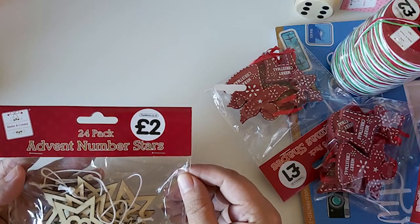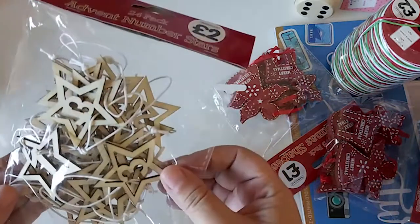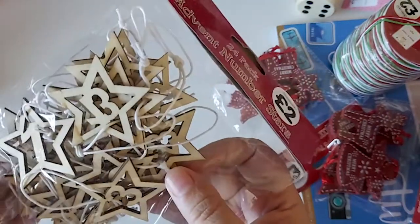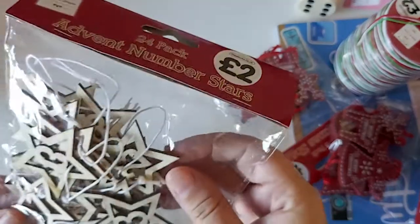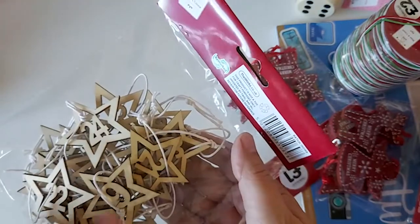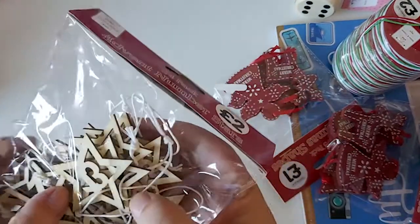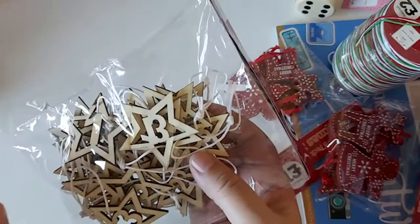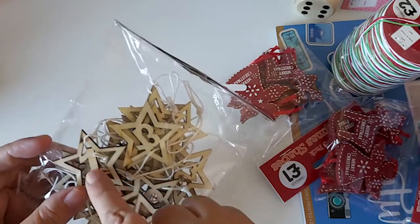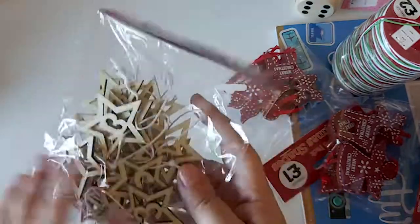The first thing I picked up — these were two pounds for 24 — they're advent number stars. They're just little wooden numbers on stars. You must get up to 24. They've got white string, but I might change that up. I just thought they were quite cute. If you didn't want to use them for an advent calendar, you could take the string off and put one on a birthday card or something.